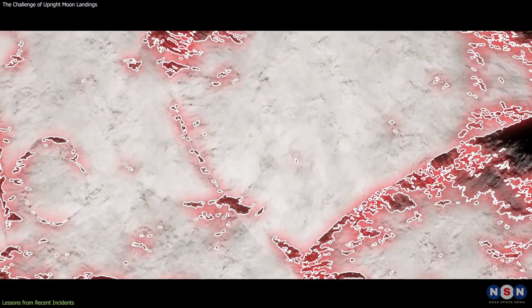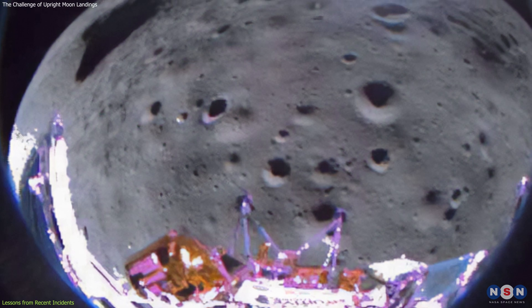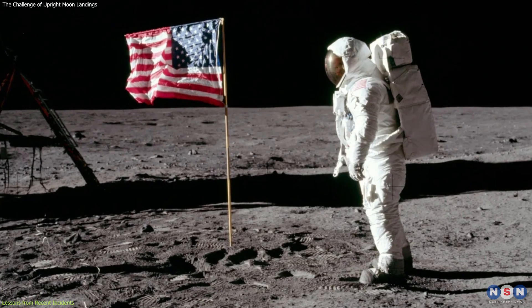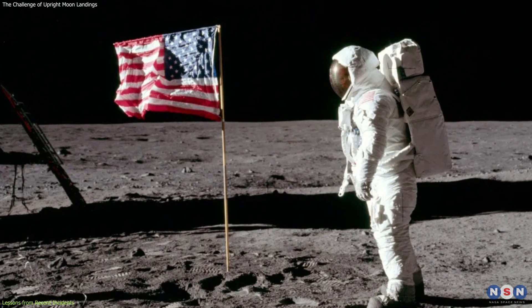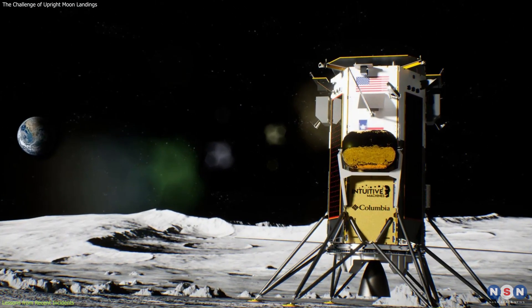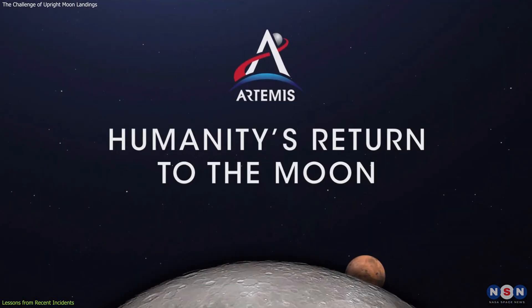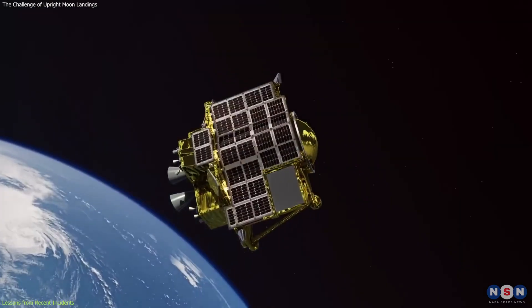Despite the navigational challenges, Odysseus still made history as the first U.S. spacecraft to land on the Moon since NASA's last crewed Apollo mission in 1972, and the first lunar landing by a commercially manufactured and operated space vehicle under NASA's Artemis program.